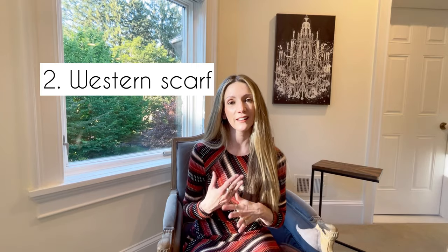The second way to rock the western trend without the boots is by adding a little western scarf to your neck in lieu of a necklace. It's almost like the French little scarf you see people wearing, but instead it's a western scarf that adds a cowgirl vibe. You can wear it with a button-down or a t-shirt to change up your look.